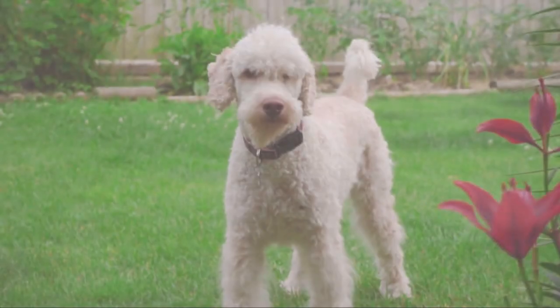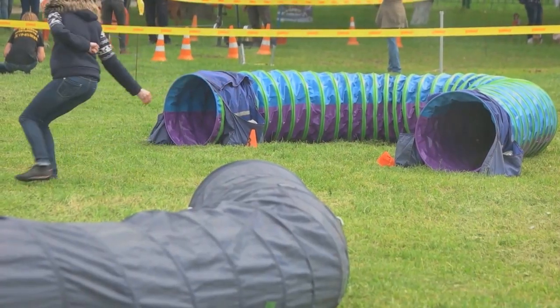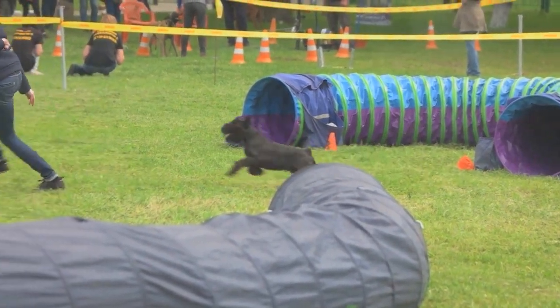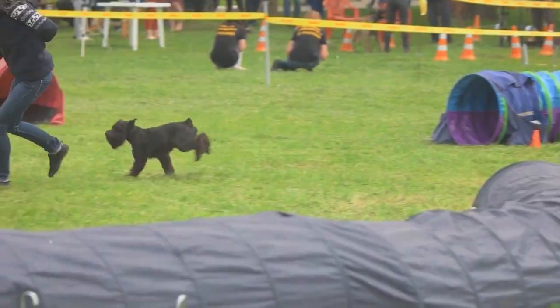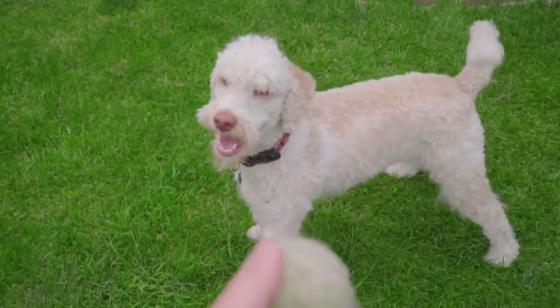Finally, remember to stay calm and have fun. Agility competitions can be nerve-wracking, but they're also a lot of fun. Keep your poodle's stress levels low with a positive attitude, and remember to enjoy the experience. After all, it's not just about the destination — it's about the journey as well.